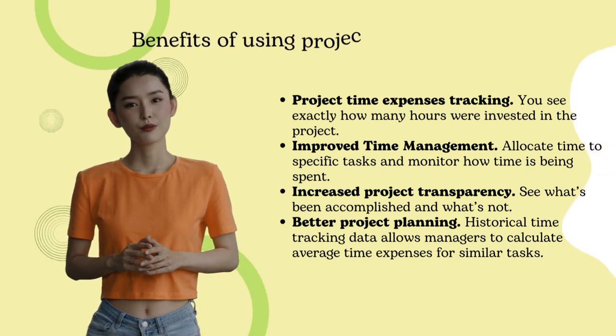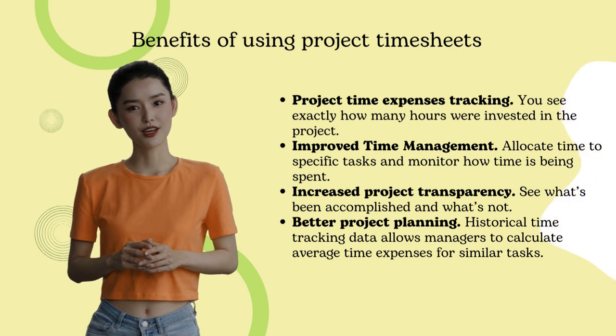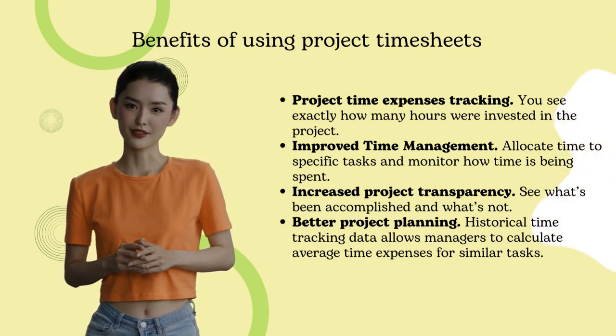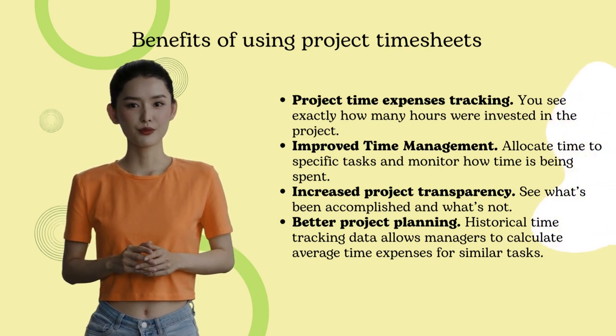The benefits include project time expenses tracking — see how many hours your team spent for a project. Improved time management: you can easily allocate time to specific tasks and monitor how time is being spent. Increased project transparency: